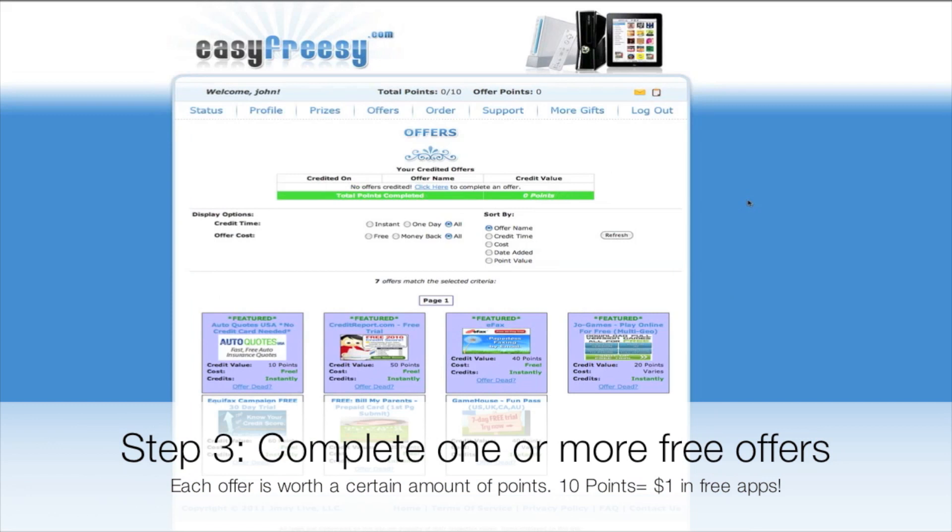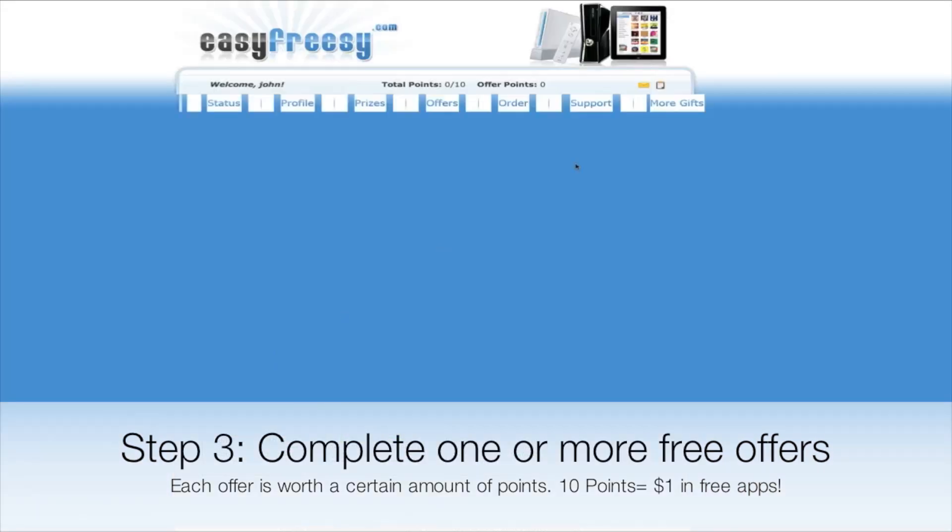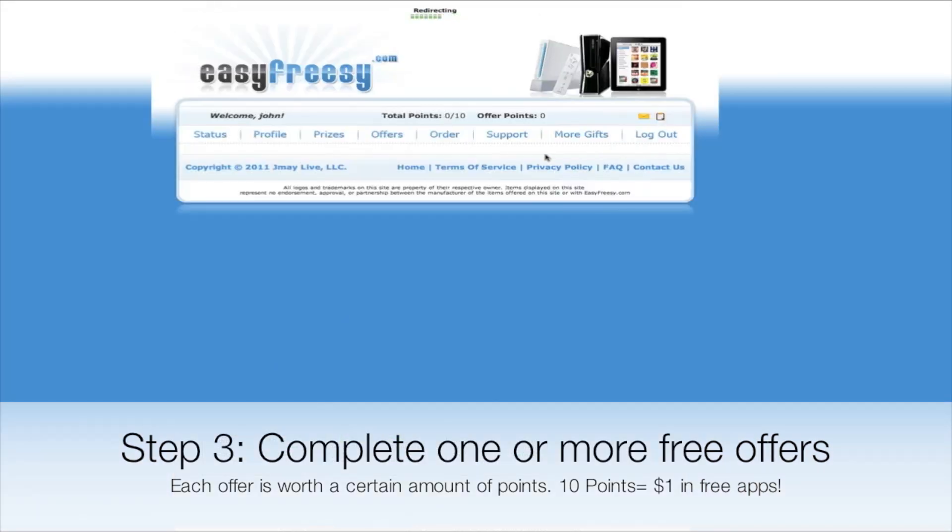Down below you can see the offers that are listed — they range from 10 to 60 points. It goes by points, so every 10 points you get a dollar in free apps, 20 points you get two dollars in free apps, 30 points you get three dollars in free apps, and so forth. I believe they send it to you through PayPal or some kind of payment method.